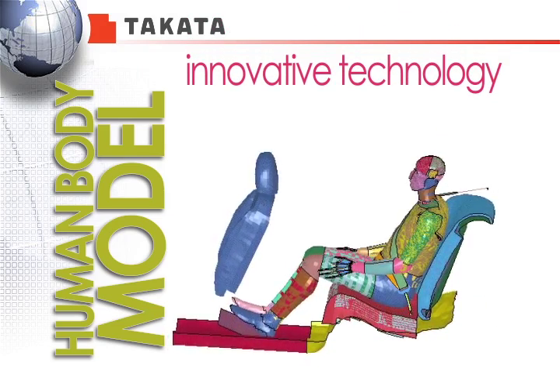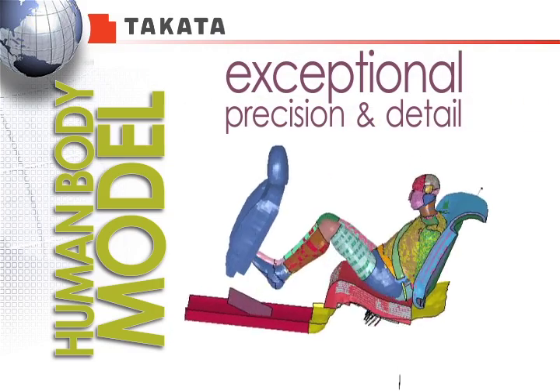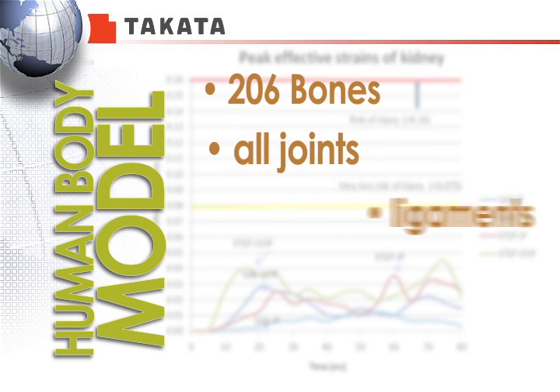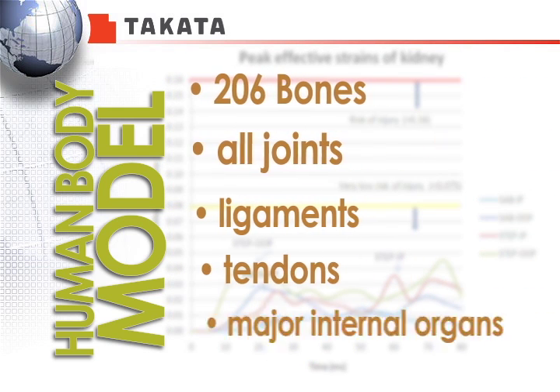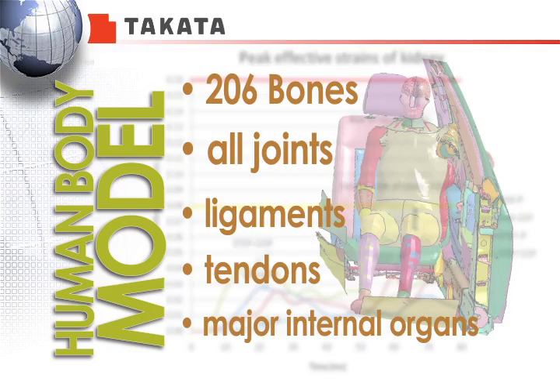This innovative technology mimics a mid-sized human adult with exceptional precision and detail. It contains 206 bones, all joints, ligaments, tendons, and the major internal organs, with special attention to those that are frequently injured in a vehicle crash.